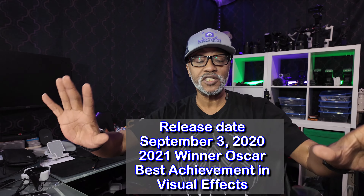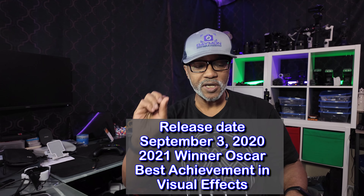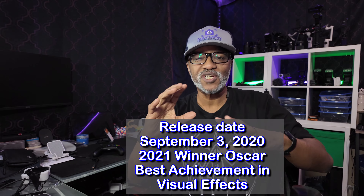What's up, peeps! Thanks for joining me. My name is Damon Warren and this is Day One Adventures. On today's adventure, I went to go see Tenet. Tenet officially came out in 2020.